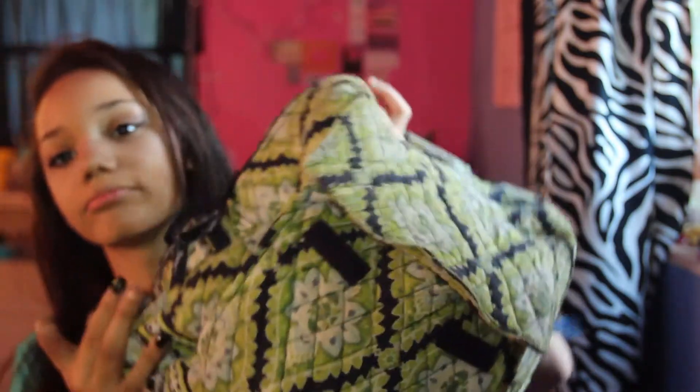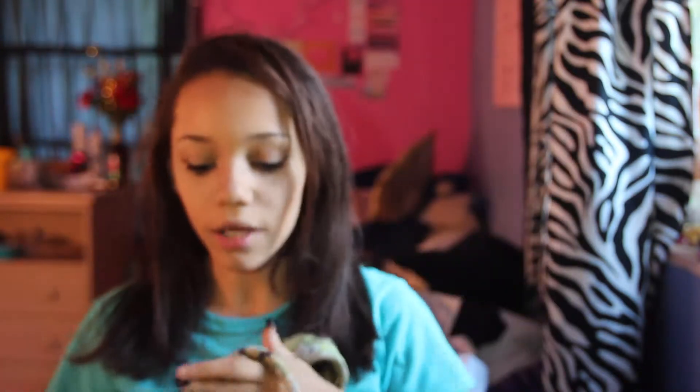So we're gonna start off with my bag. I always like to use a backpack for travel because I feel like backpacks are more convenient. This is my Vera Bradley backpack — obviously you can get any backpack you want.